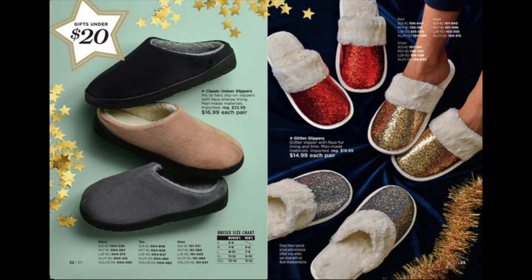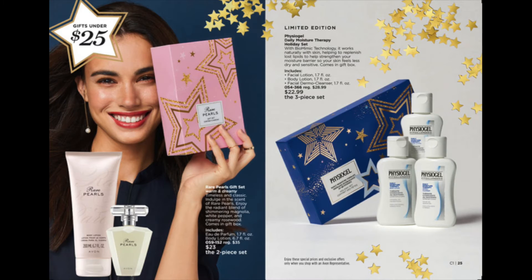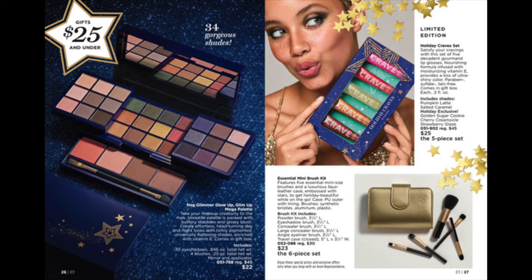Slippers. Gifts under $25: the Mega palette and Crave lip gloss.